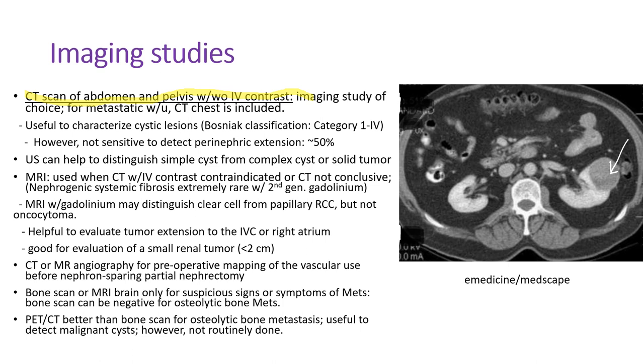CT scan of the abdomen and pelvis with and without IV contrast is the imaging study of choice. For metastatic workup, CT chest is included. It's useful to characterize cystic lesions and is used for Bosniak classification. Radiologists categorize renal cysts 1 to 4 depending on the risk of malignancy. A simple cyst with a very thin wall is category 1; a complex cyst highly suspicious for malignancy is category 4. However, CT is not sensitive to detect perinephric extension. Ultrasound can help distinguish a simple cyst from a complex cyst or solid tumor.